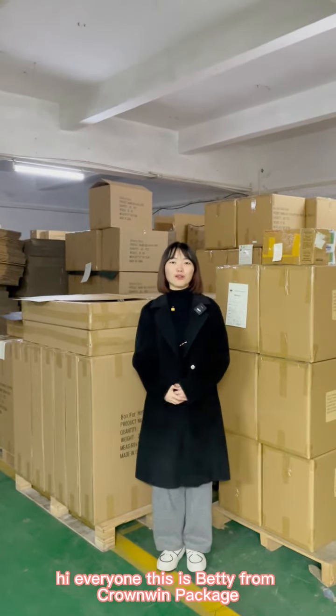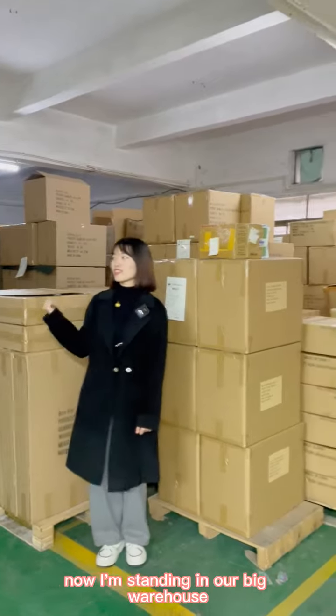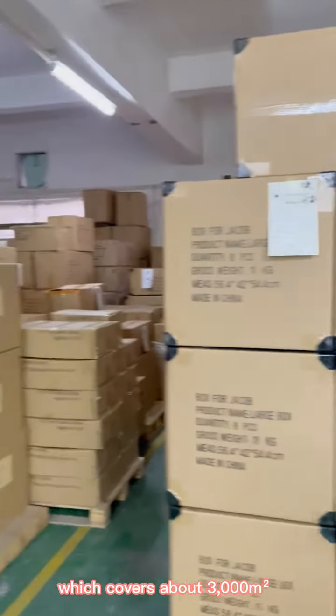Hi everyone, this is Betty from Corwin Package. I'm standing in our big warehouse which covers about 3,000 square meters.